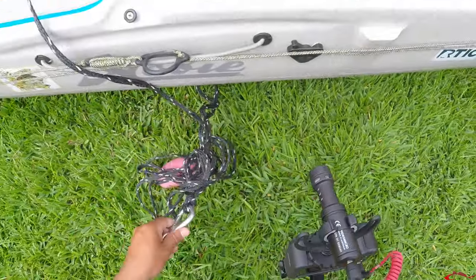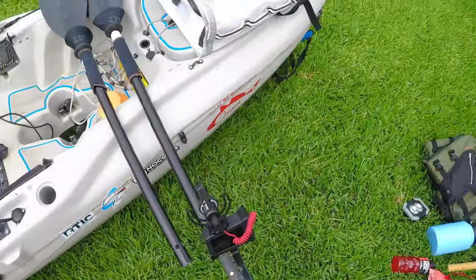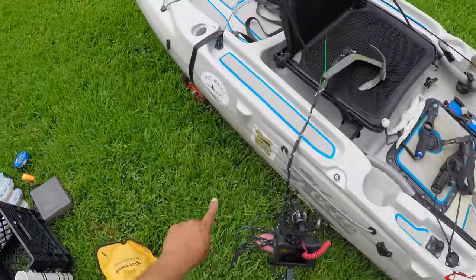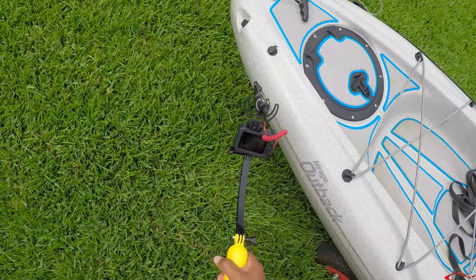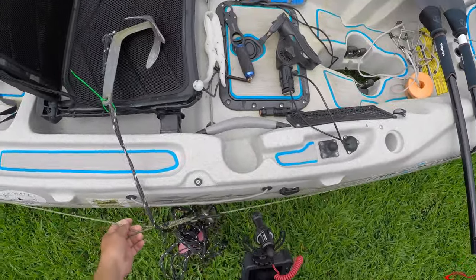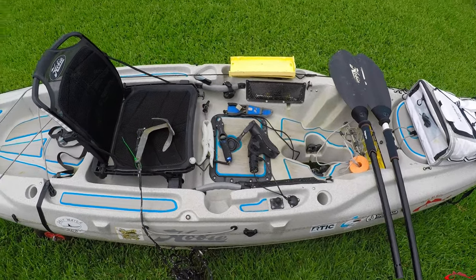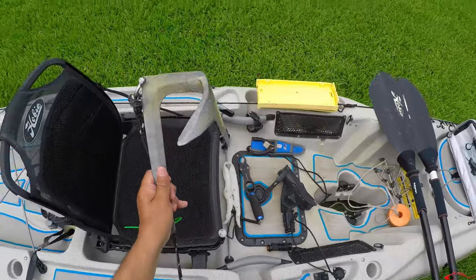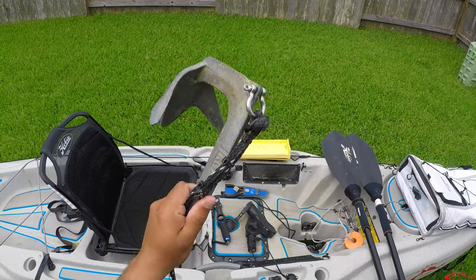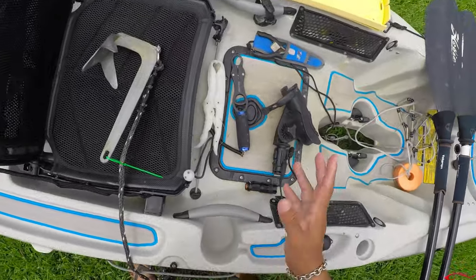I put an anchor trolley on each side of my kayak, which allows me to fish either side. This is my go-to anchor — I find it more successful at holding me in place and easier to retrieve than the typical style of kayak anchor.